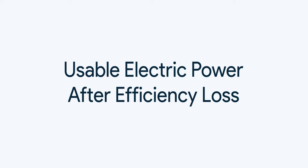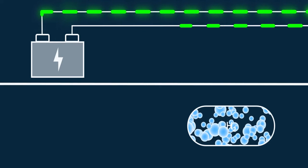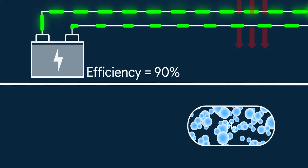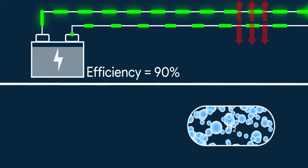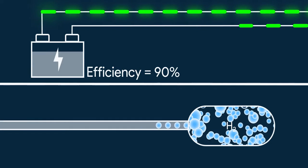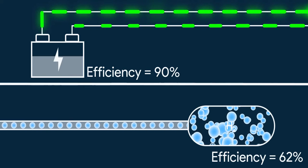Next is usable electric power after efficiency loss. Here, batteries have a major advantage — 90% of a battery's power goes to the powertrain and just 10% is lost in discharge losses, mostly as heat. On the other hand, converting hydrogen to electricity in a fuel cell is not that efficient; it is just 62% efficient.